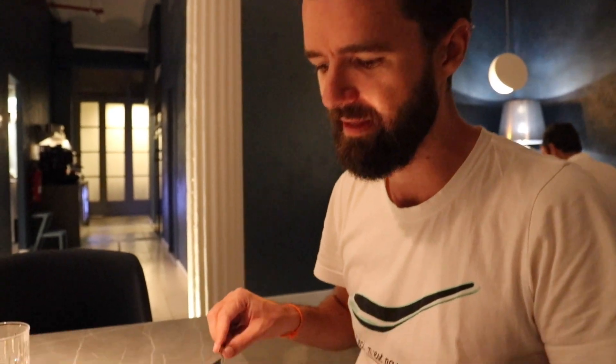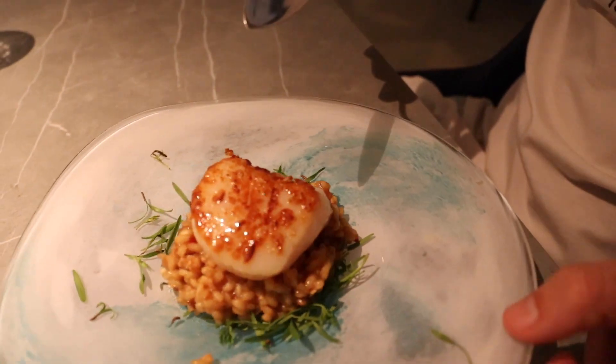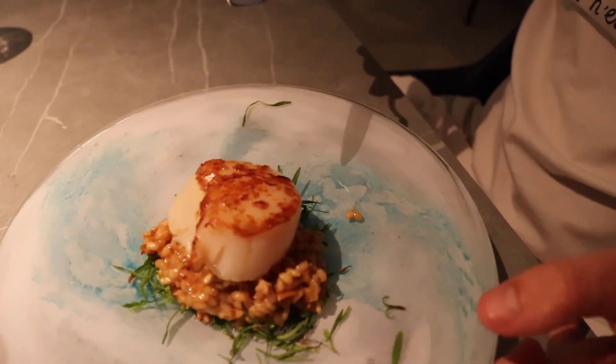Scallop, seared on a bed of crunchy rice. Perfect scallop, and almost a toasted risotto underneath. Quite salty — it brings out the scallop's freshness. Delicious.